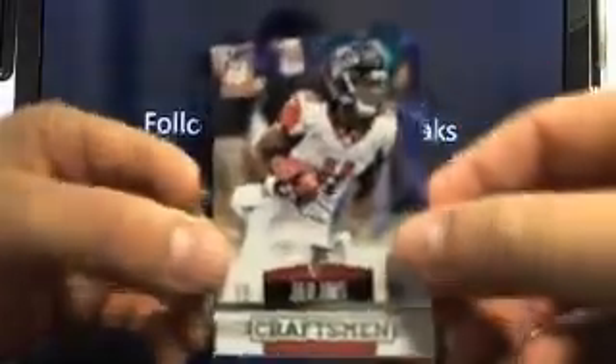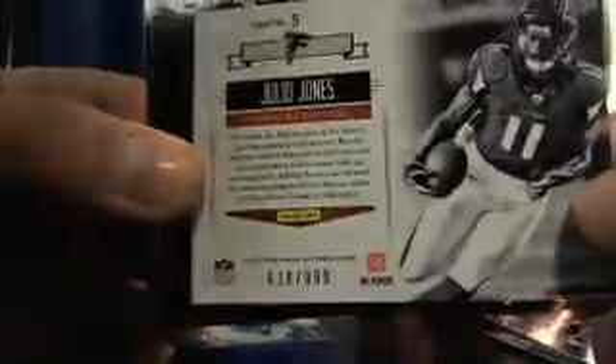Then you've got a Craftsman of Julio Jones — let's go to the Falcons. Travis, there you go, buddy. $618, $999.